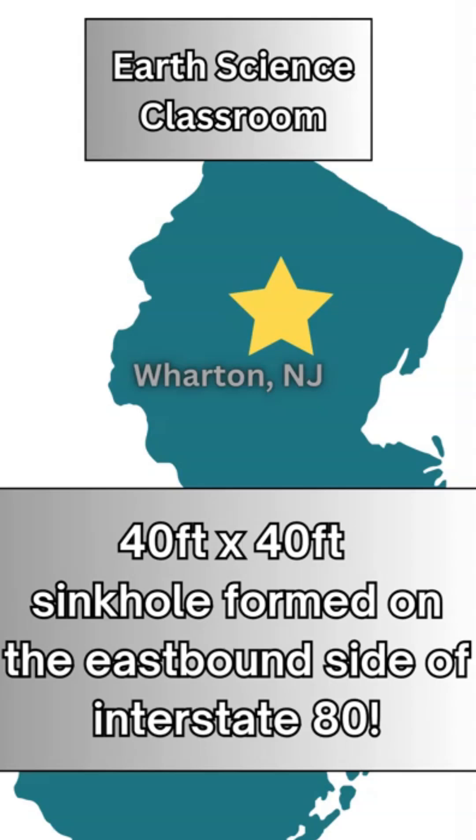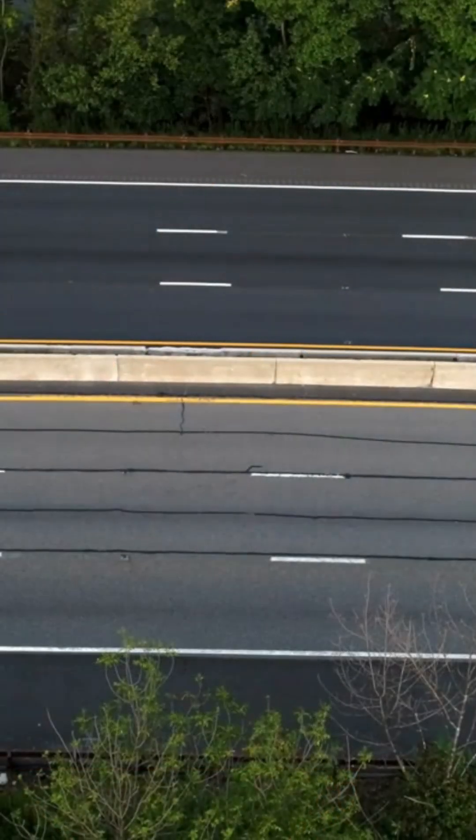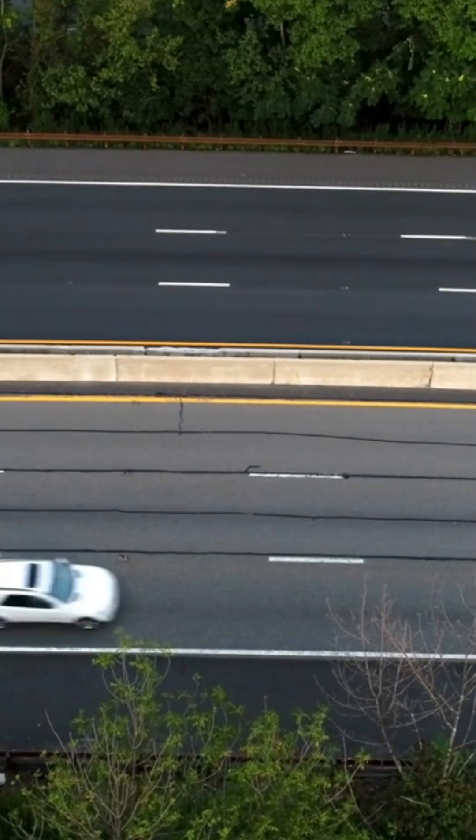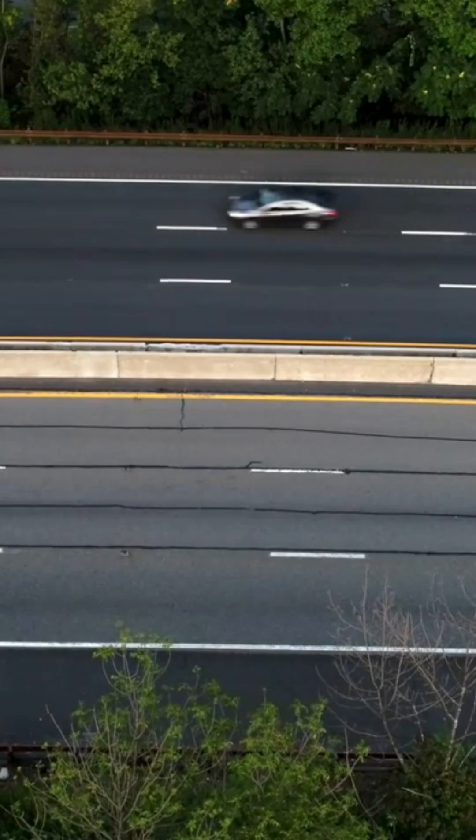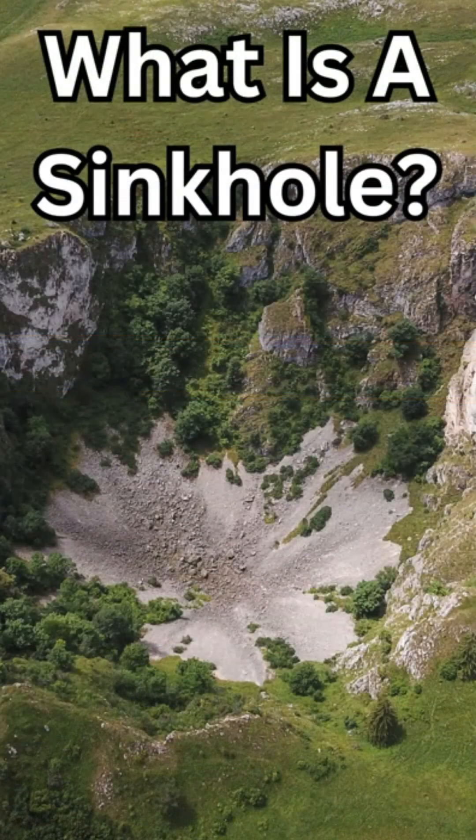In northern New Jersey on December 26th, Boxing Day, in a town called Wharton, which is near the larger town of Dover, on Route 80, on the eastbound side, there was a 40-foot wide and 40-foot deep sinkhole just appear suddenly on the side of the highway, stopping traffic.